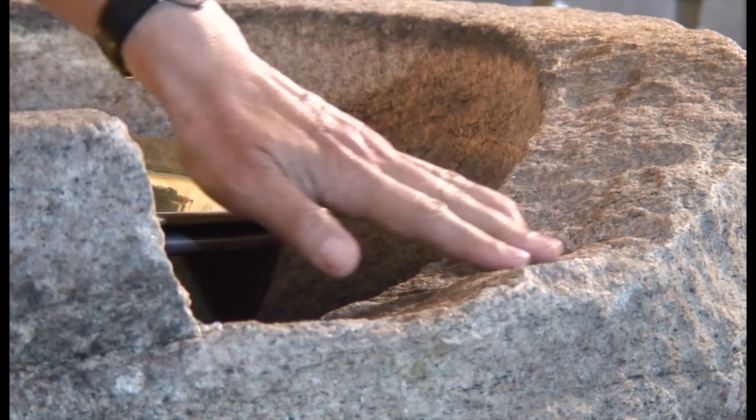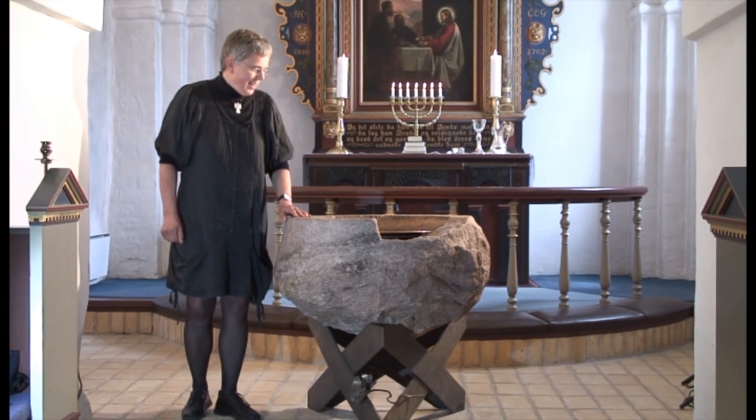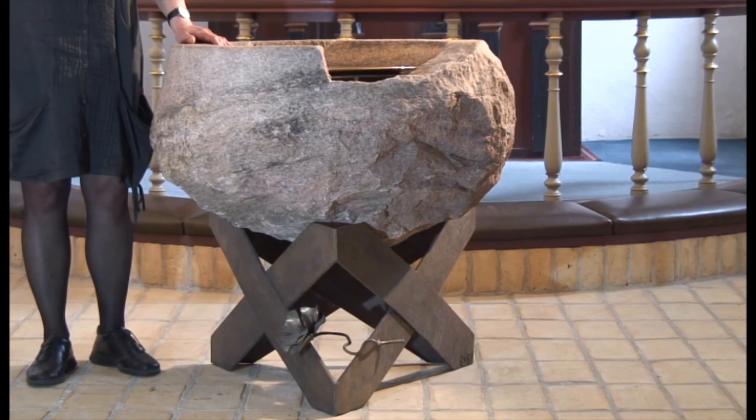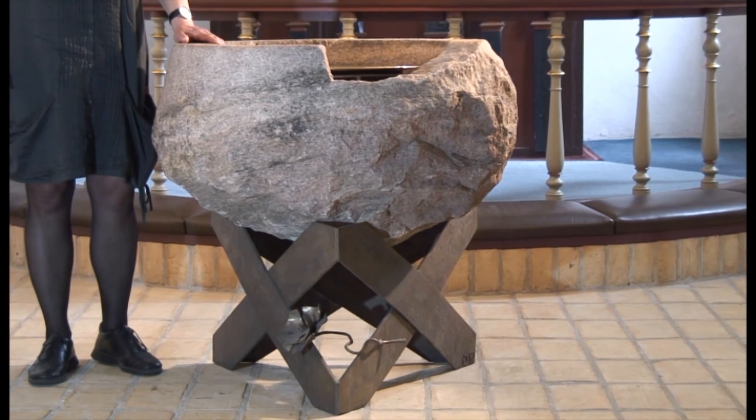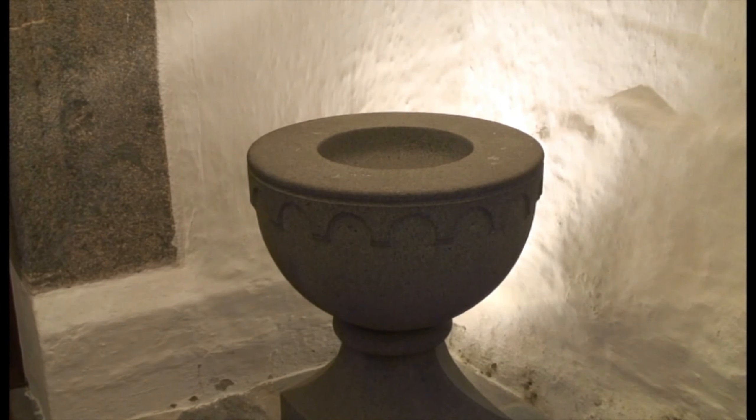Enslev Kirkes døbefont – nogen vil måske synes, at den ser lidt mærkelig ud, fordi der er et stort hak i kanten. Det var faktisk også årsagen til, at Menighedsrådet i slutningen af 1800-tallet tænkte, at den døbefont kan vi ikke bruge mere. Foden var også ved at forvitre. Derfor besluttede Menighedsrådet, at de ville have en ny døbefont. Den her døbefont blev sat ud, og en ny blev indkøbt i Randers for 180 kroner, og den blev indsat i kirken i 1902.